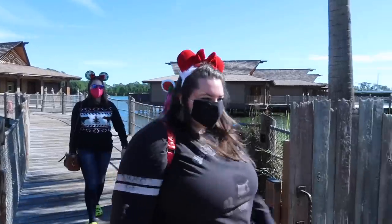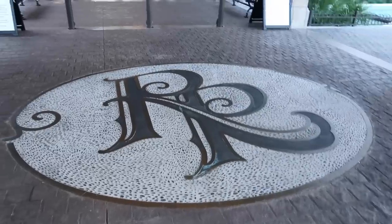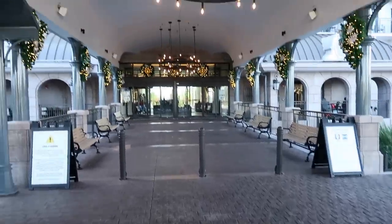Look at how festive all the girls look today. They all have ears on. Auburn has on a Christmas sweater. We just got out of our lifts and got here at the Riviera Resort.